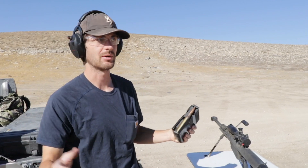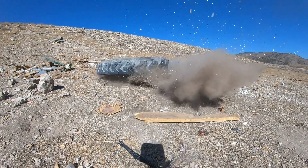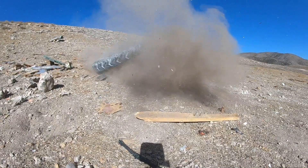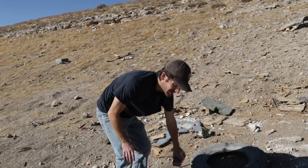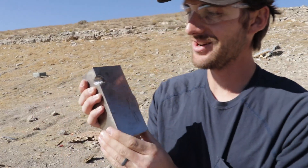It might just break apart with the full metal jacket, so there might not be much left to shoot at. Nailed it. It's in one piece still. I barely nicked the side, but I don't think it would have gone through, so I think we need some armor piercing.